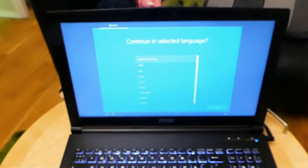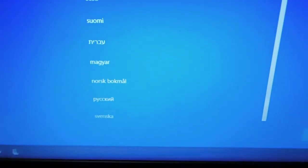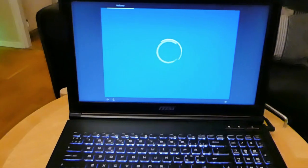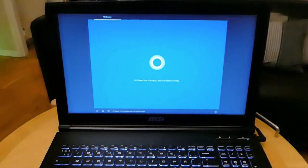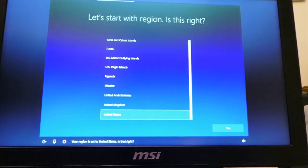Now I have to select the language. Do I pick Swedish or do I pick English? I think I'm gonna go for English and then I can change the keyboard language. Cortana says: 'Hi there, I'm Cortana and I'm here to help.' Your region is set to the United States — is that right? No.